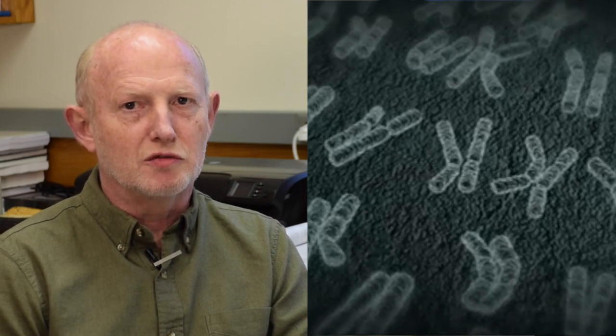All plants and animals have two sets of chromosomes. One comes from the male parent, and one comes from the female parent. These chromosomes have to be kept in balance.